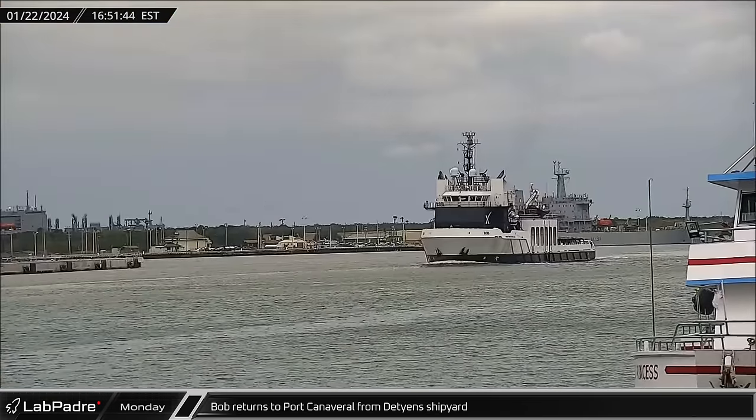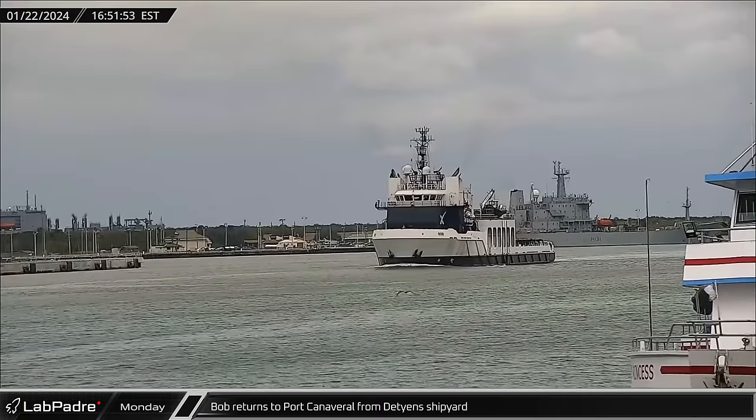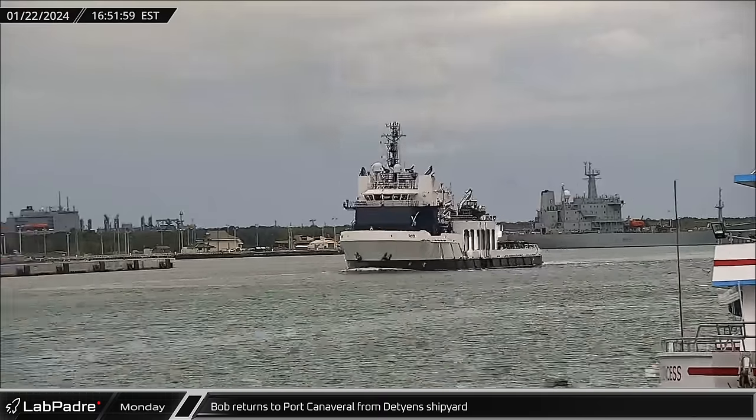SpaceX support ship Bob returned to Port Canaveral from Detjen's shipyard on Monday, refreshed to support future missions.